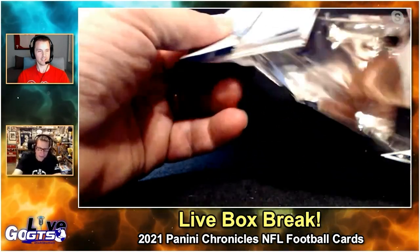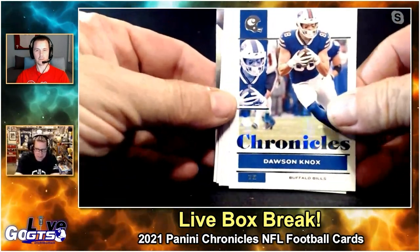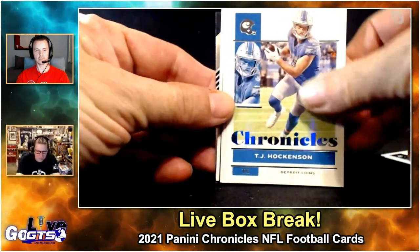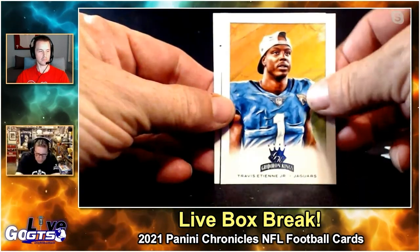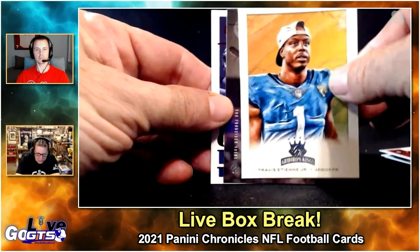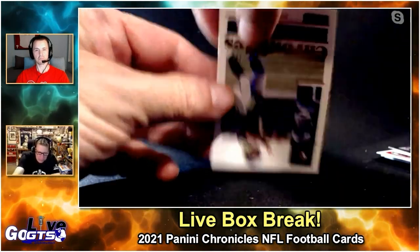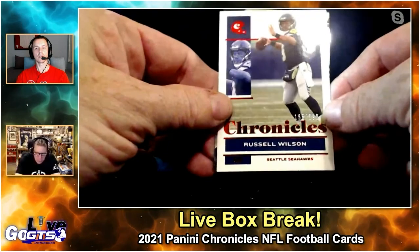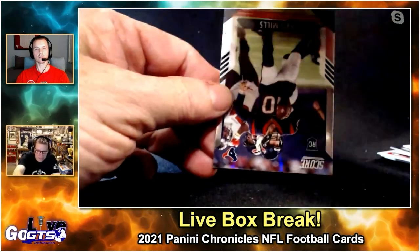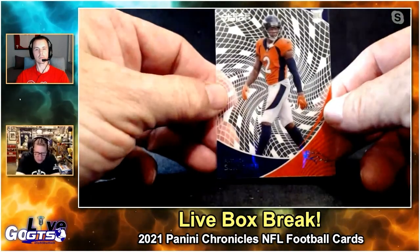Anything that low-numbered is not too shabby. Dawson Knox, TJ Hockenson, Chris Godwin, Travis Etienne Jr. for the Jaguars — hope he stays healthy this year. Trey Lance Luminance RC. Russell Wilson Chronicles red parallel numbered to 399. Another Davis Mills Score RC and Patrick Surtain the Second — beast on defense.